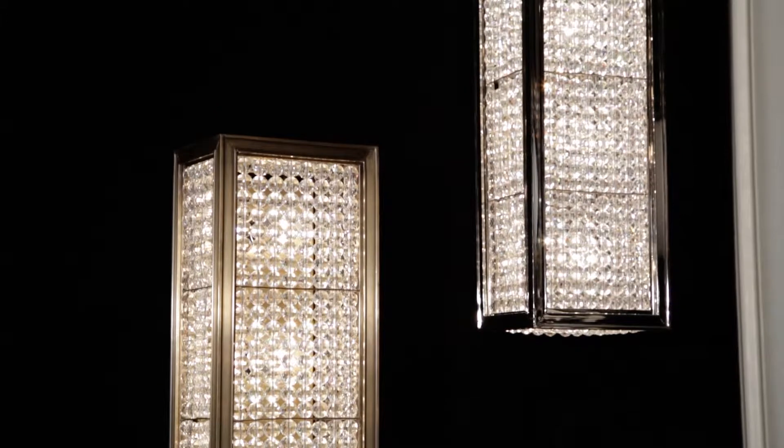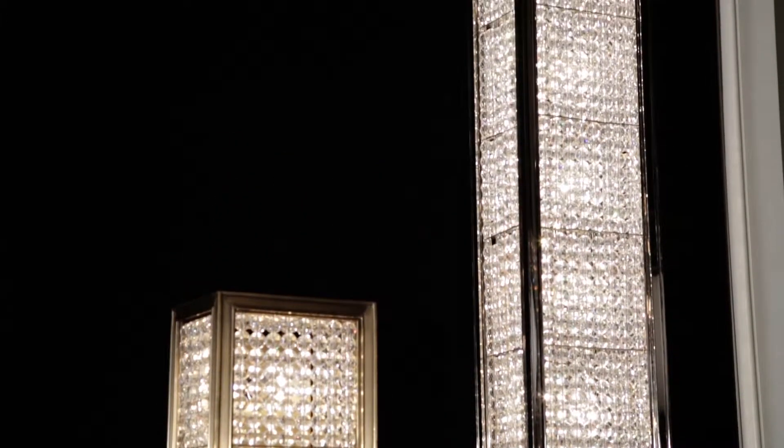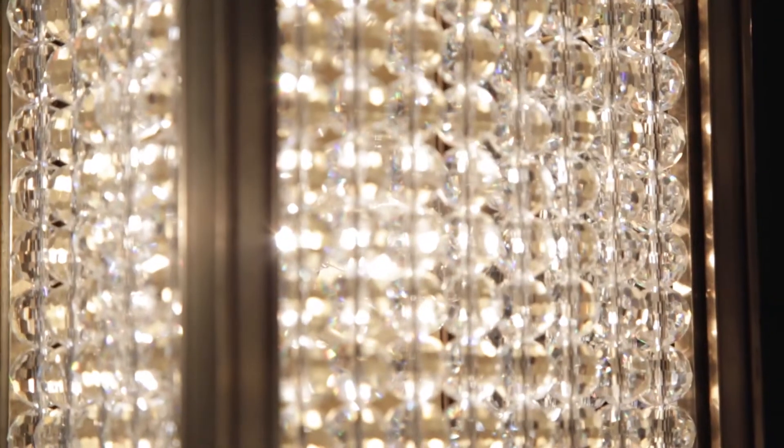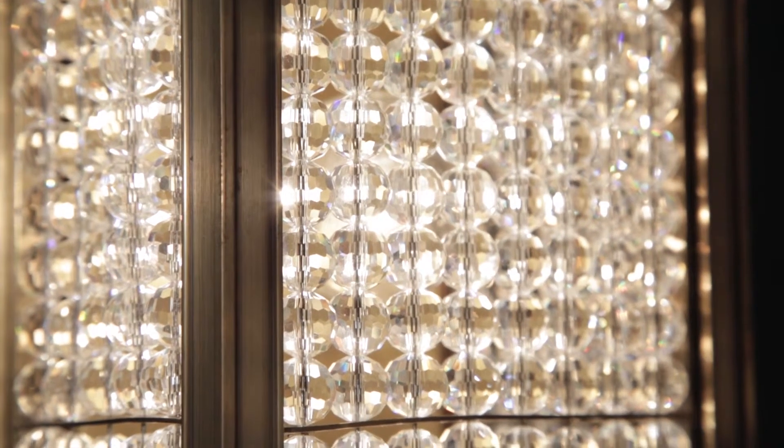Crystal has accompanied electric lighting since its early days, adding a familiar ambiance of classic elegance. Hudson Valley's Norwood sconce recontextualizes crystal's sense of glamour in a modern setting.